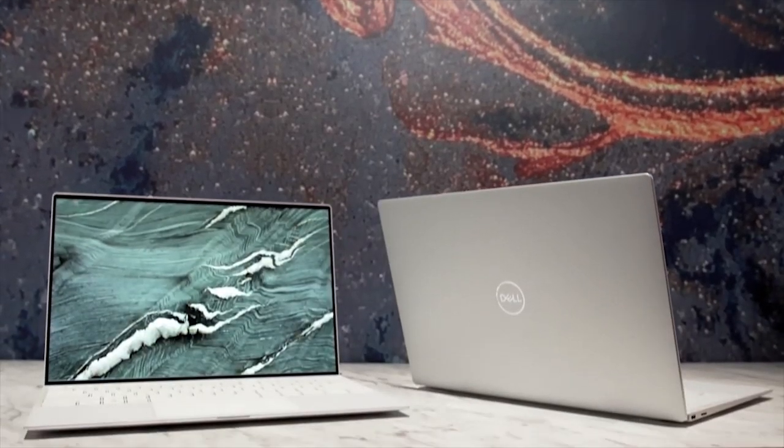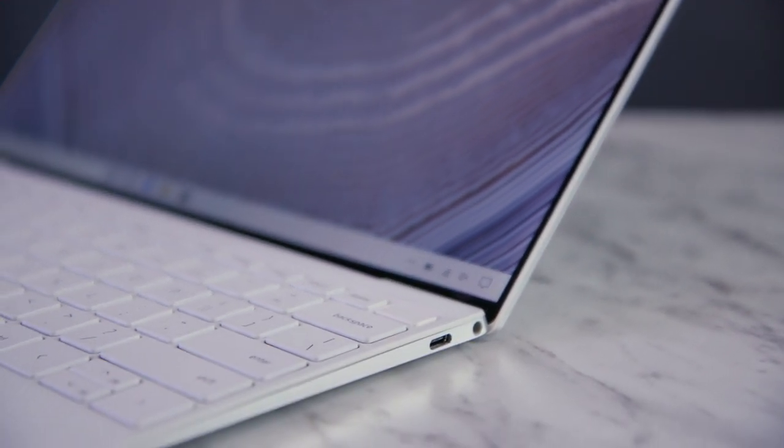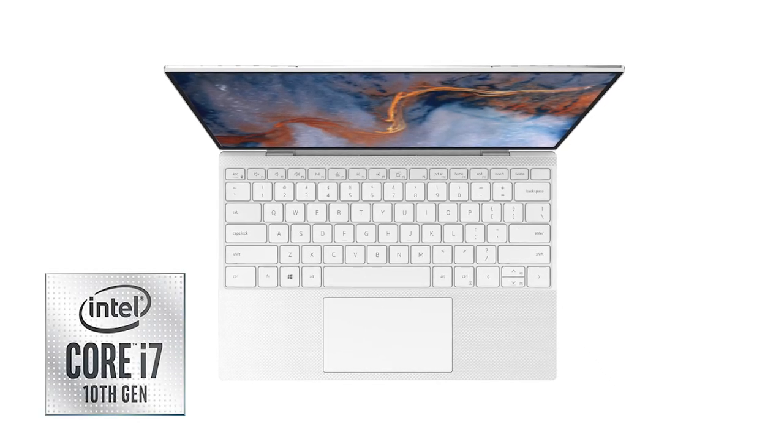One of my favorite things about this product is it's small, thin, and light — perfect for somebody on the go — with long battery life and powered by Intel's 10th gen processors. This is just the perfect mobile device.